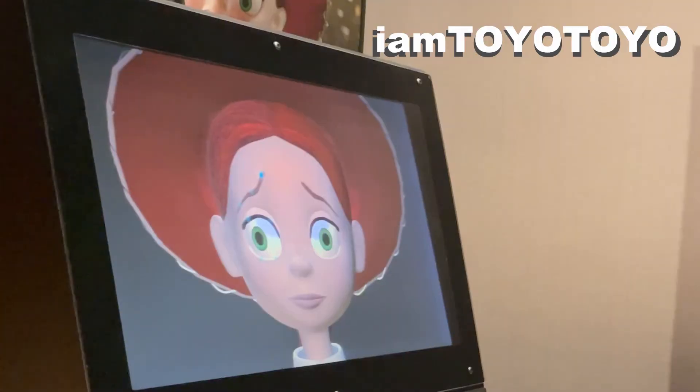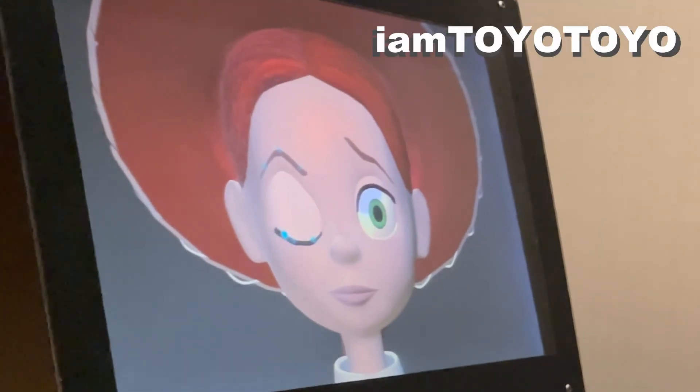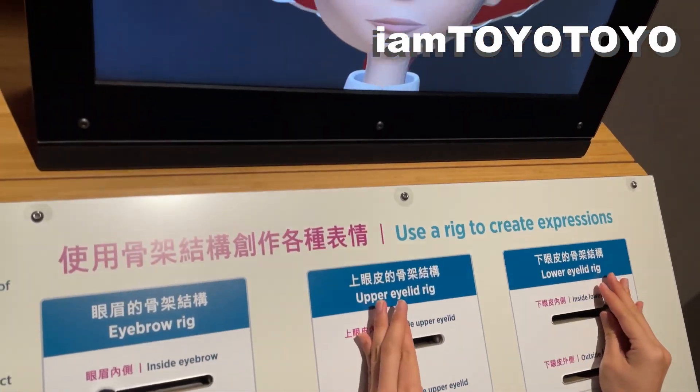There were loads of stuff to do. As you can see, I was playing around with Jessie's face, and this is how it ended. One eternity later — and it's time. Of course, you can do it like a normal person and make a normal face for her.